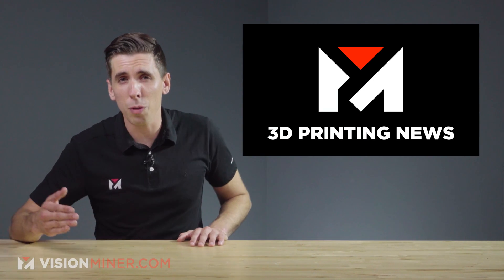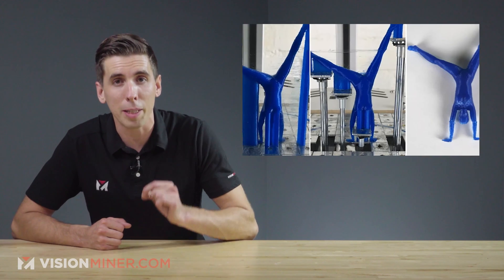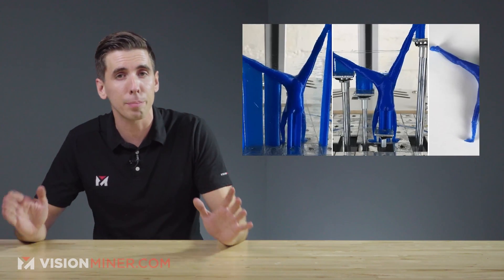Welcome back to Vision Minor 3D Printing News. Today we're talking about researchers developing a dynamic 3D printing bed to make supports totally obsolete.